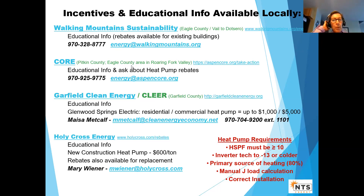Our partners are all about electrifying, so we're really partnering with them. Garfield Clean Energy serves just Garfield County, and there are some rebates for those in the Glenwood Springs Municipal area, with MIESA as your contact.